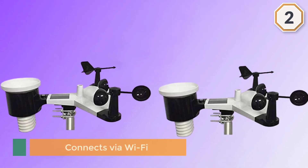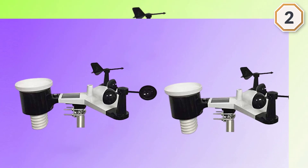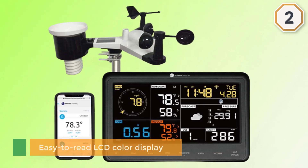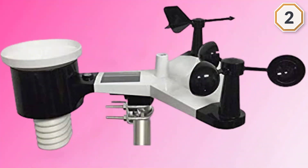Inside the console you'll get indoor temperature, humidity, and barometric pressure to round out the measurements. Beyond normal home weather station operation, this unit connects via Wi-Fi so you can read all the info on the go on your mobile phone, tablet, or computer. It features an easy-to-read LCD color display.